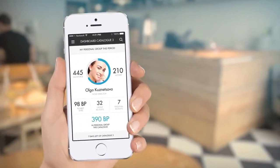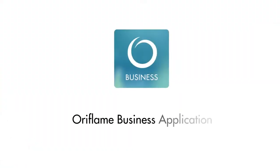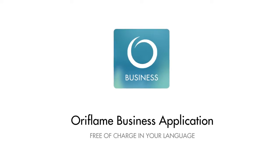Track your progress. A successful exciting future awaits you. Oriflame business application — free of charge in your language.